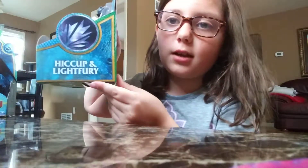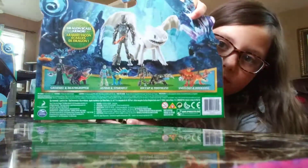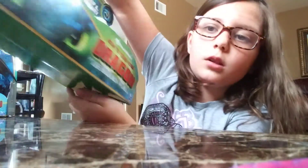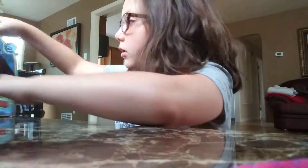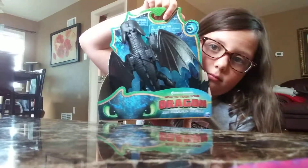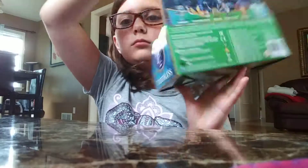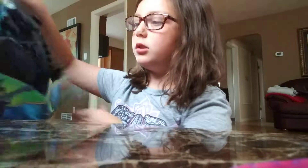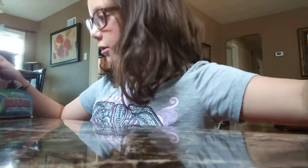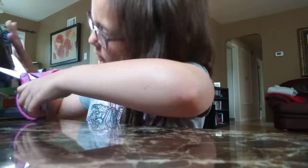I'm just giving you guys a second to look at the box. Okay, and we have Toothless.